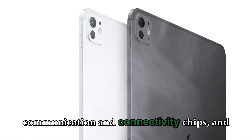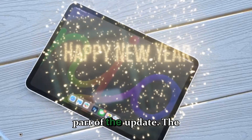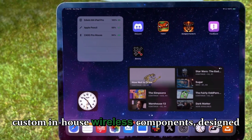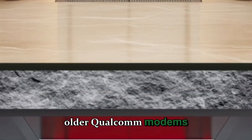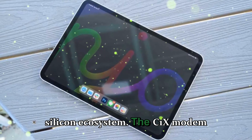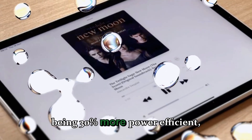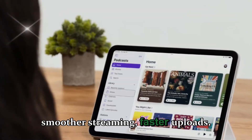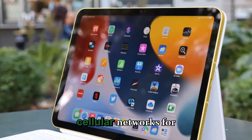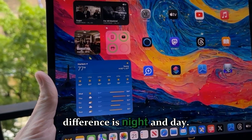Next up are Apple's new communication and connectivity chips — arguably the most underrated yet exciting part of the update. The C1X modem and N1 networking chip are Apple's latest custom in-house wireless components, designed to replace older Qualcomm modems. The C1X modem delivers 50% faster 5G data speeds while being 30% more power efficient, meaning smoother streaming, faster uploads, and better battery life even when constantly online — a night-and-day difference for cellular users.